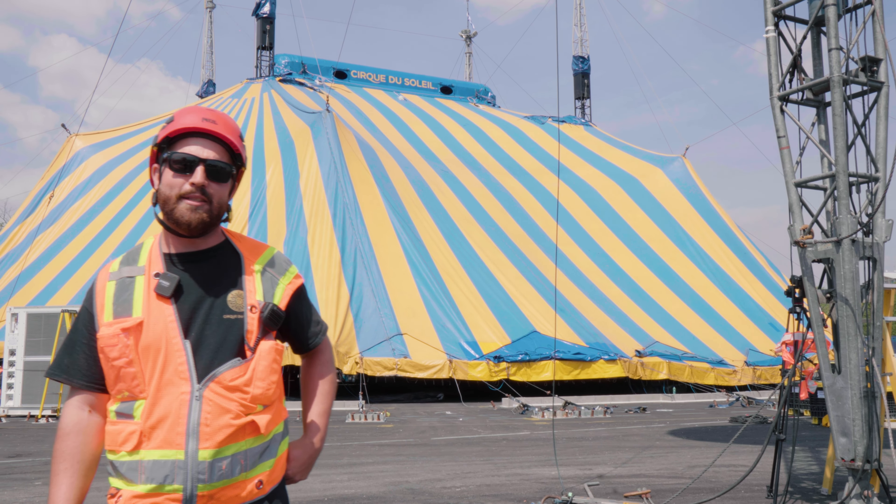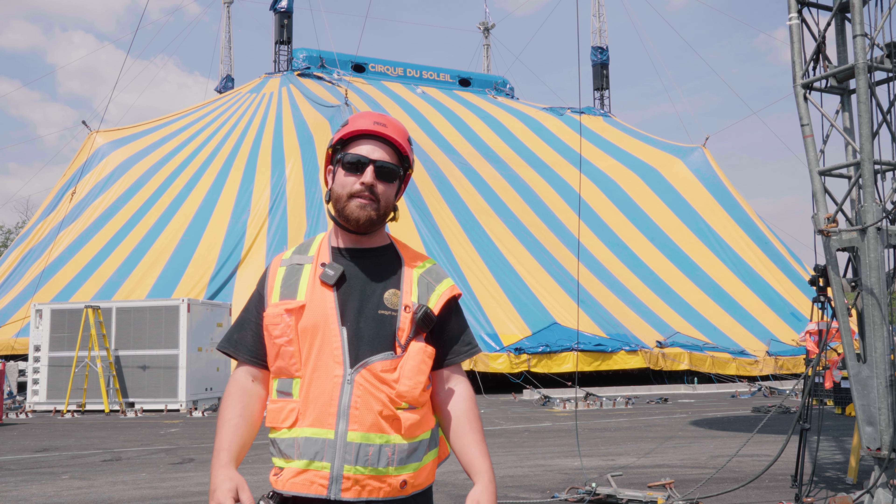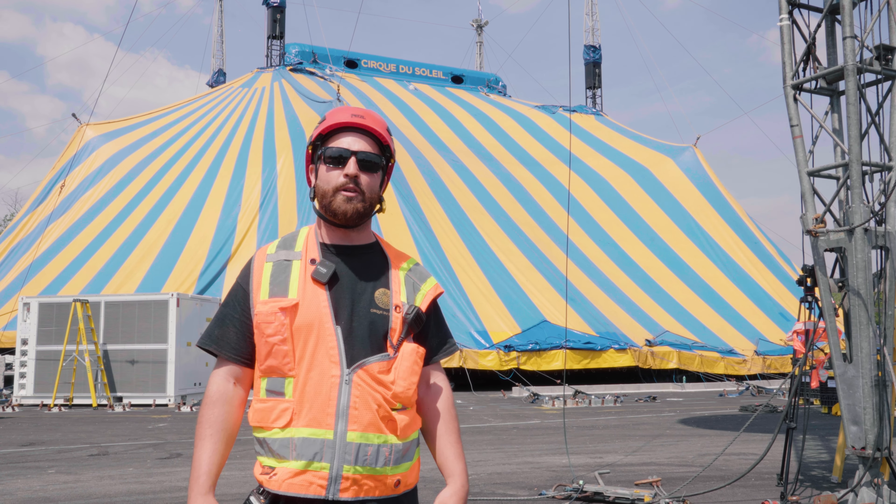My name is David Constantino, I'm the site director here on Cirque. To get to this point today at Big Top Racing, there's a lot of work that goes into construction prior to our arrival.